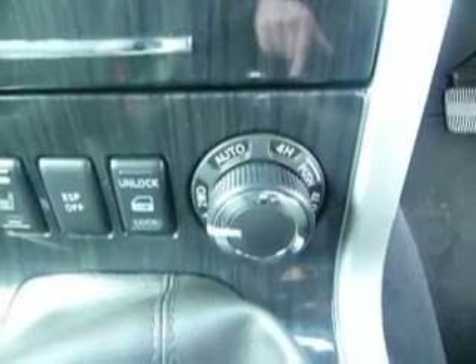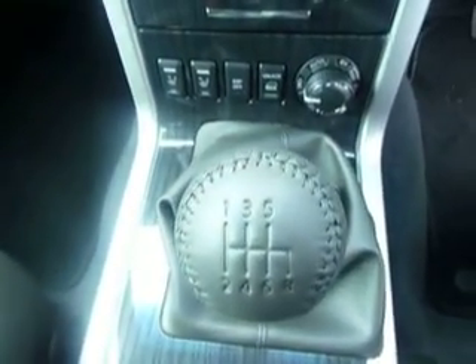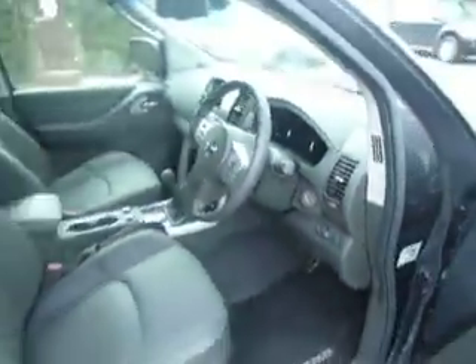Switchable four-wheel drive. You have got heated seats, both for the front driver and passenger. It is, of course, a six-speed gearbox. Just to show you the rear as well — it's in fantastic condition as you'd expect. It's only a 13 plate and it's one of our demonstrators.